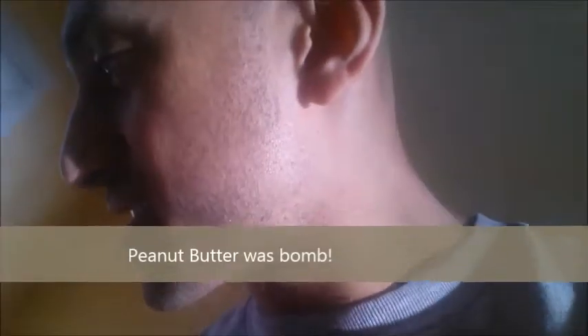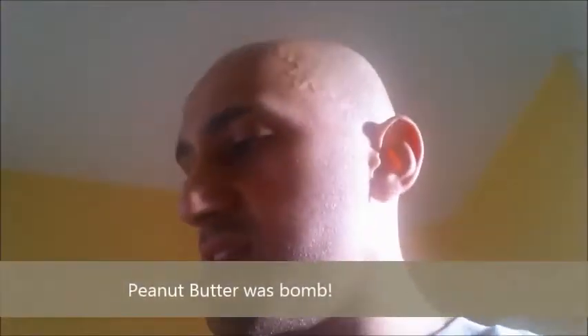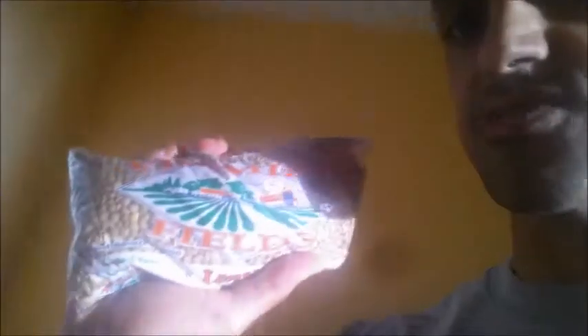Next I got some peanut butter. I've tried their natural peanut butter before — tastes good. So this is their crunchy peanut butter. Hopefully it doesn't taste too bad.